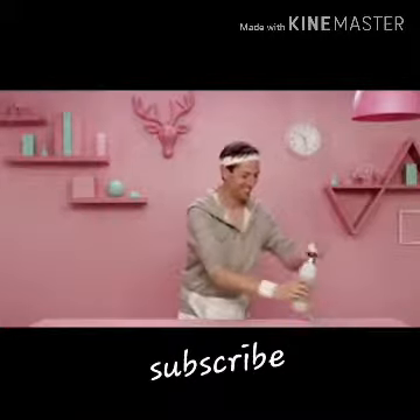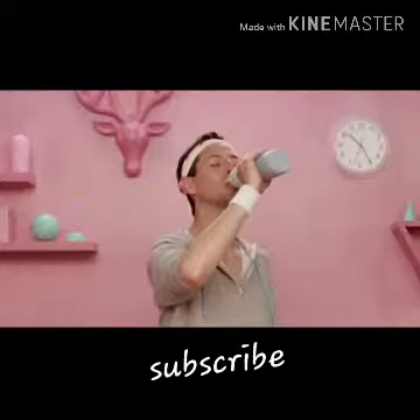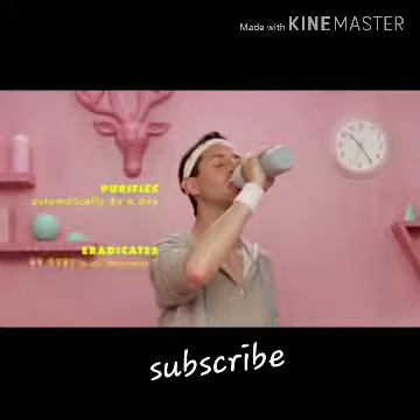It preserves heat for 12 hours and cold during the day. The volume of the bottle is 525 milliliters and its value is $60.